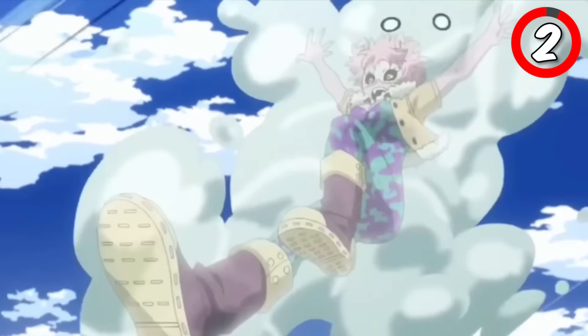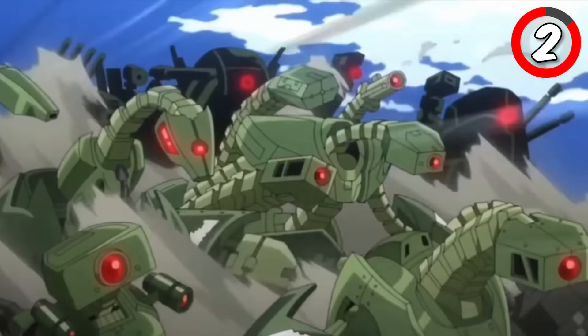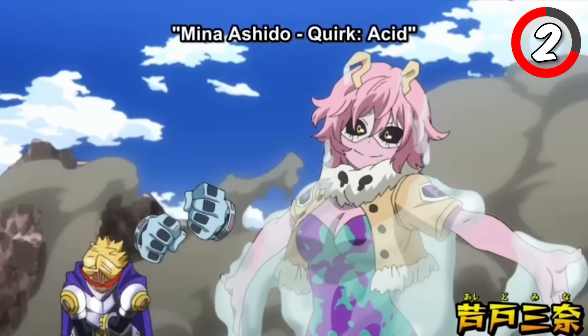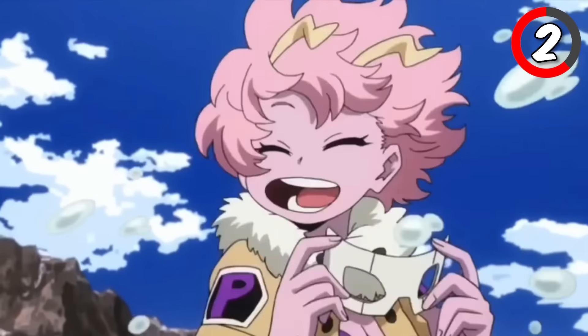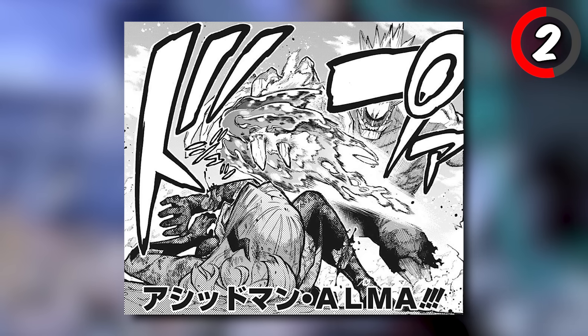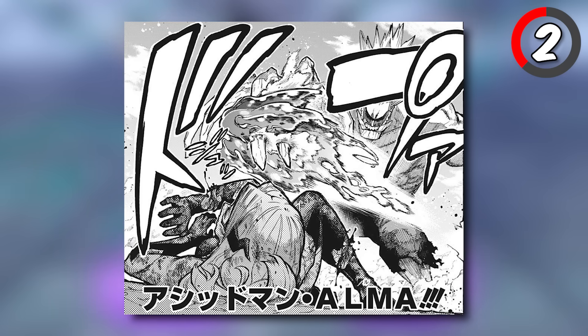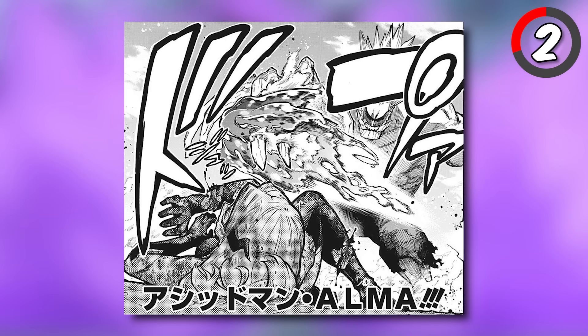Next up is Mina Ashido, and her ultimate move is Acidman Alma. Mina's acid quirk lets her secrete corrosive acid from her body, and with this move she takes it to the extreme. She covers her entire body in a thick, corrosive shield of acid, making her both impenetrable and deadly to anyone who dares to come close. She can even control the viscosity and potency of the acid.